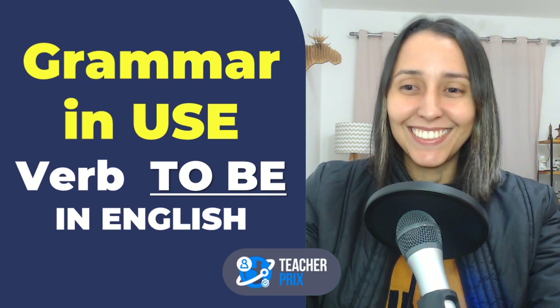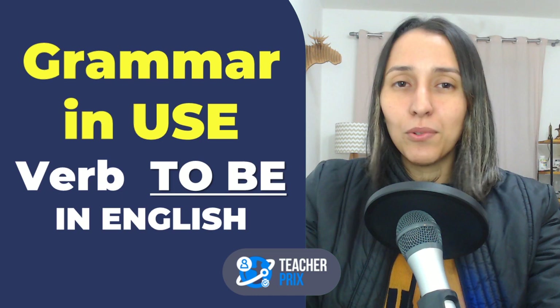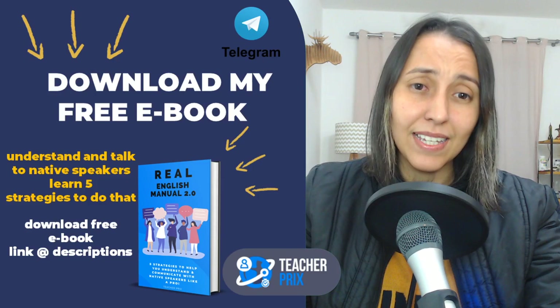Grammar news! I will try to speak as slowly as possible. Participate in the chat, because YouTube is not really showing me the number of people who are watching this lesson. Say hello in the chat, and if you are watching the replay, I hope you enjoyed this lesson. Make sure to participate in the comments, share something with me, tell me about the lesson, ask me a question.